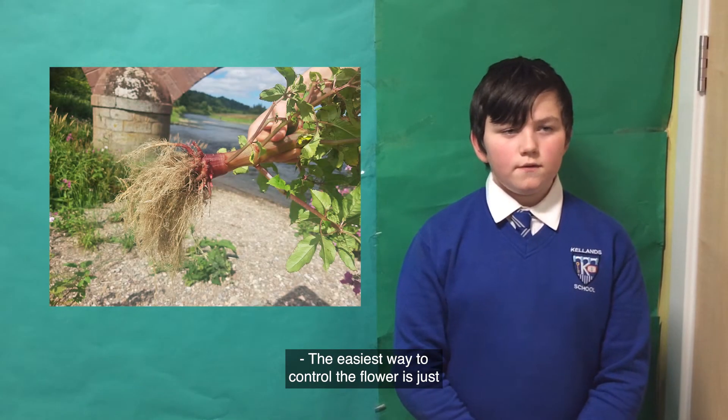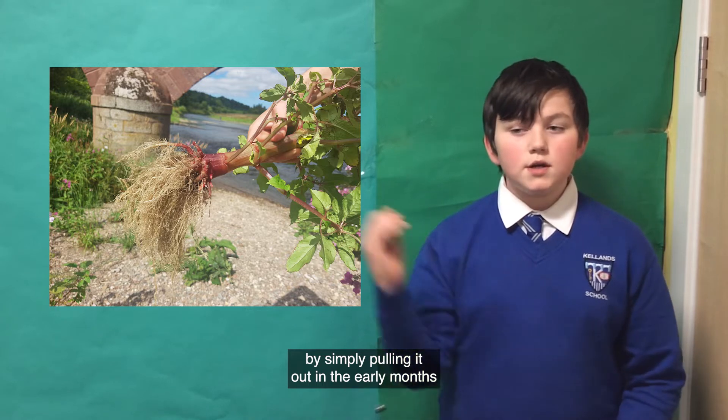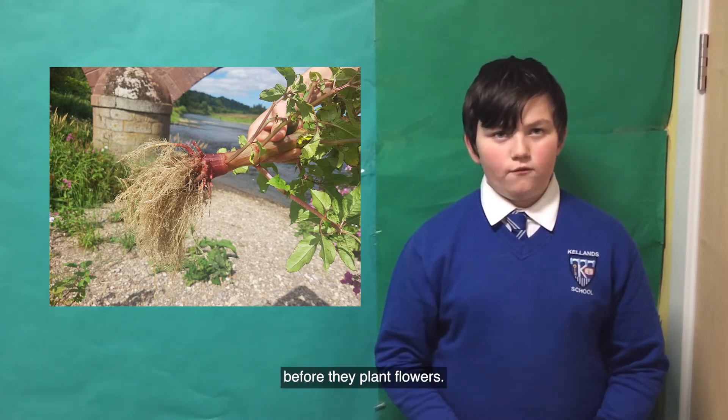The easiest way to control the flower is simply by pulling it out in the early months, before the plant flowers.